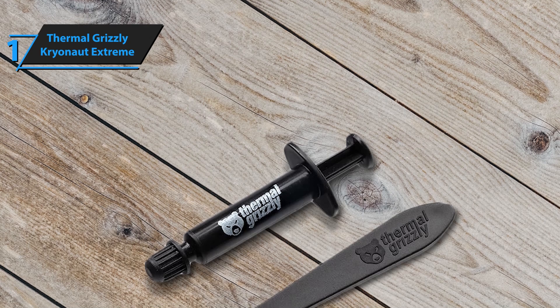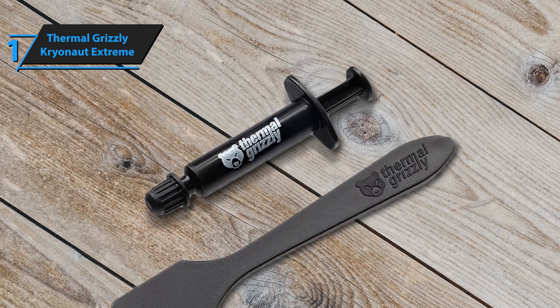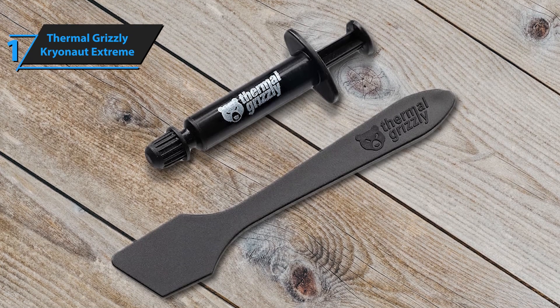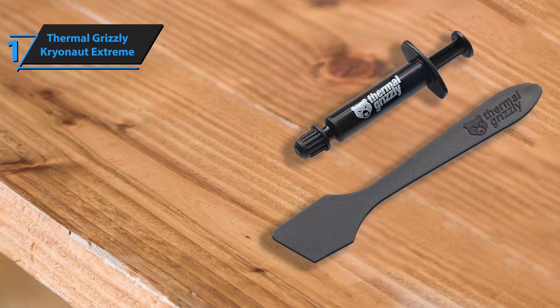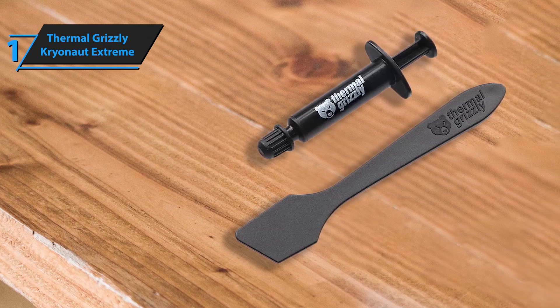The scope of delivery also includes three applicators for the precise application of the Thermal Grizzly Kryonaut Xtreme. Thanks to the specially designed syringe and spatula, it ensures effortless, precise distribution on your processor or graphics card. Already at the first use of this thermal solution, you can feel the temperature drop, which will decrease the noise volume of your equipment and improve the comfort of use. Overall, this model delivers top-level performance at an unbeatable price-quality ratio.